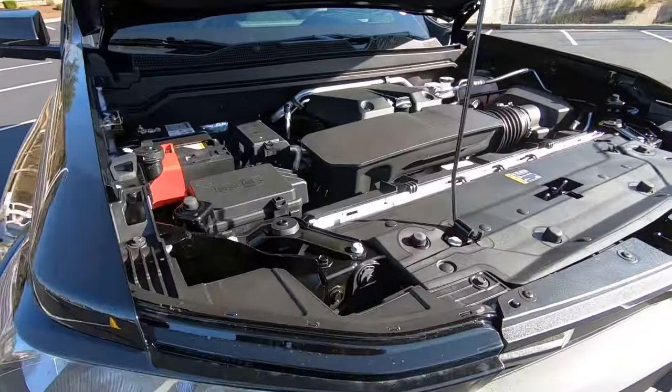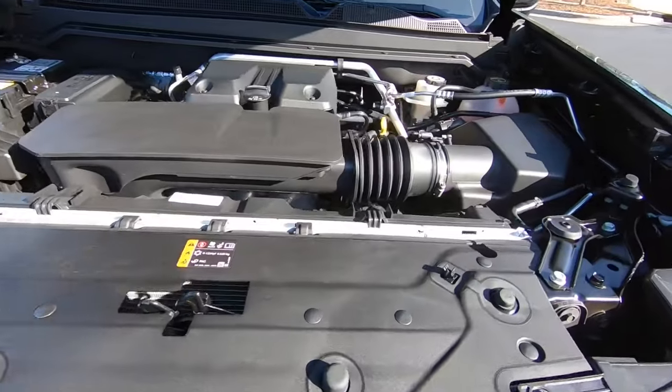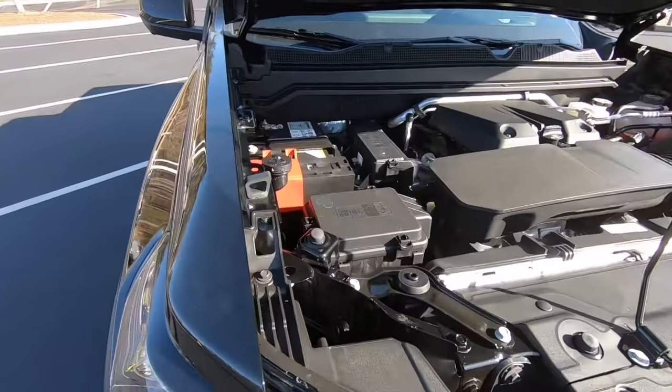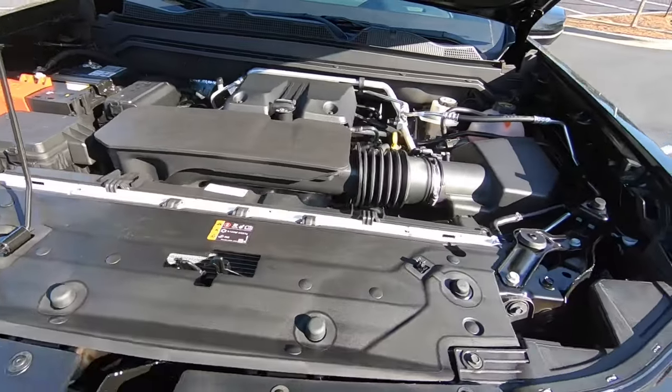First thing first, we'll start off with the motor. This is the 2.7-liter four-cylinder Turbo Max motor. With this motor, you're going to have 310 horsepower and 390 pound-feet of torque. Also, if equipped with the towing package, you're going to be able to pull up to 7,700 pounds.